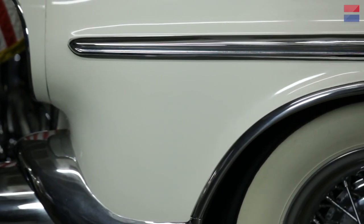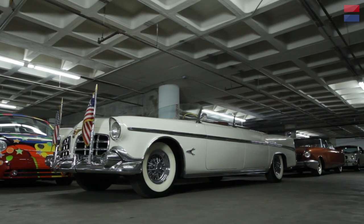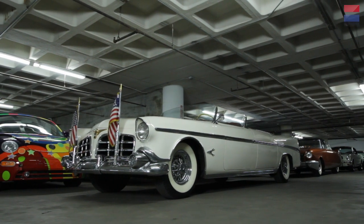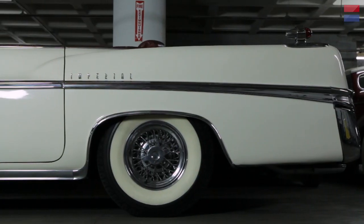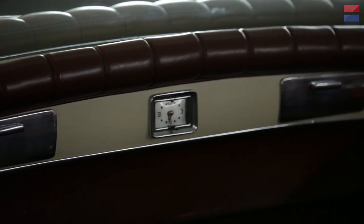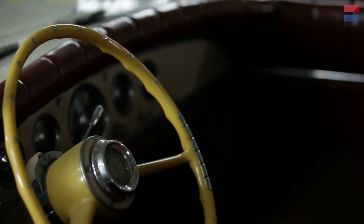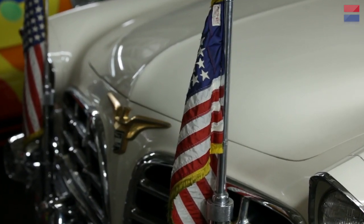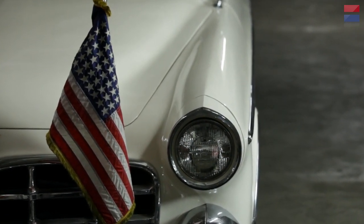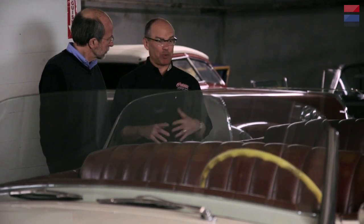These old cars had generators and not alternators, and generators really didn't charge very well at idle, did they? They did not do as good a job as an alternator. These days, if you built a special car like this for dignitaries and officials, it would probably be armored and protected. This car was not armor-plated — I think the '50s was a more innocent time. They really weren't expecting anything like that to happen. After Kennedy was assassinated, of course, everything changed. But during the Eisenhower administration, it was literally wide open.